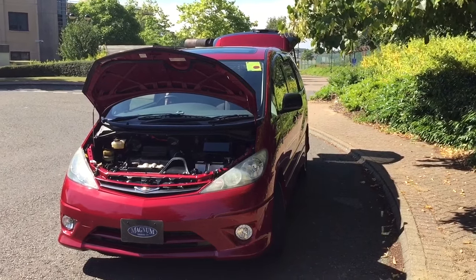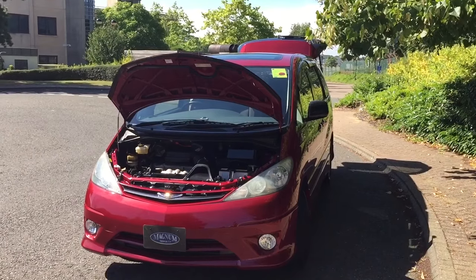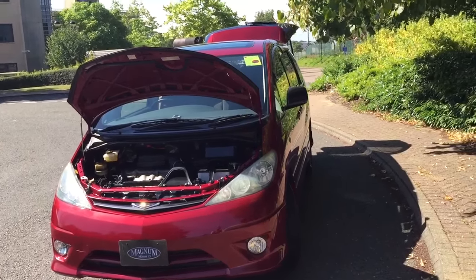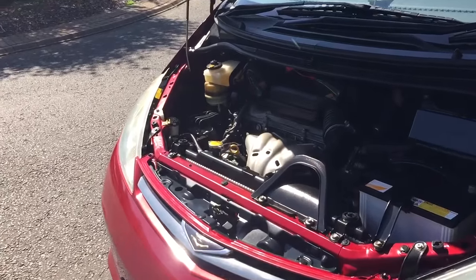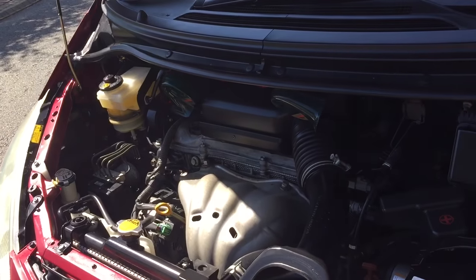This is Magnum Motor Company in Farnborough. We have a 2003, 50,000 mile Toyota Previa RS spec. It has the BIMTA mileage guarantee, as all our cars do. It's a 2,362cc VVTi engine, so it's just chain driven.